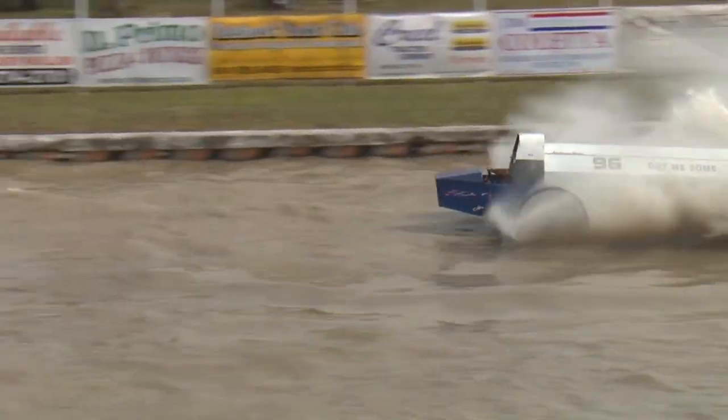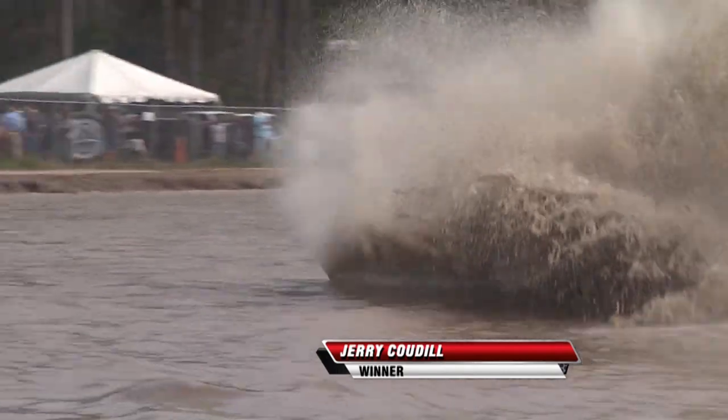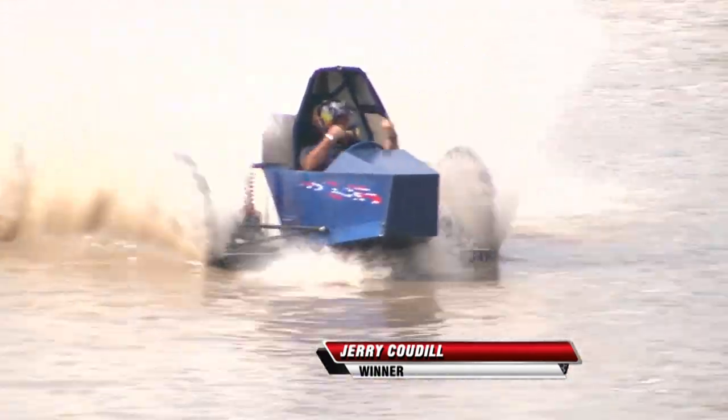Done got him some! Jerry doing a great job here as he picks up the win. So much fun to watch these guys go at it.